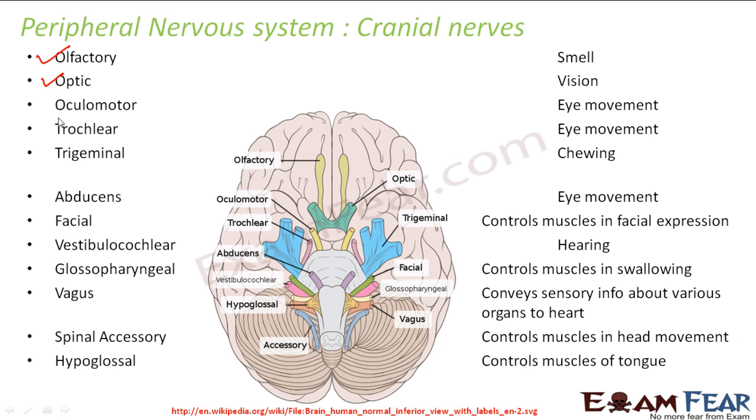Then optic nerves help in vision. Oculomotor nerves — here you can see each of them in the picture. Each of them exists in pairs: there are two olfactory nerves, two optic nerves, two oculomotors. So everything exists in pairs, and that is why we have 12 pairs. So here we have 12 nerves and each of them exists in pairs. Oculomotor, trochlear, and abducens — these three help in eye movement.